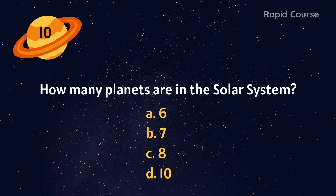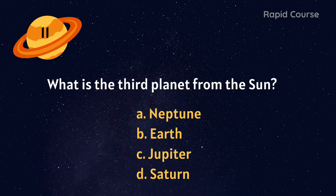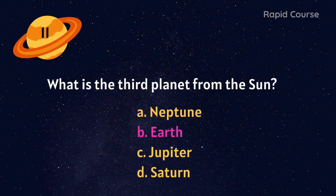How many planets are in the solar system? 6, 7, 8, or 10? 8. What is the third planet from the Sun? Neptune, Earth, Jupiter, or Saturn? Earth.